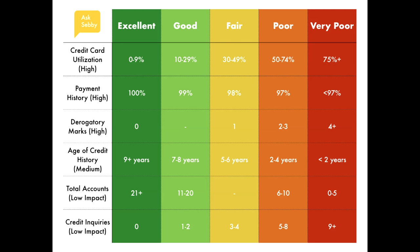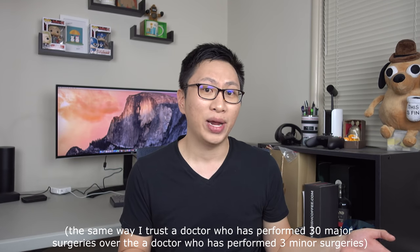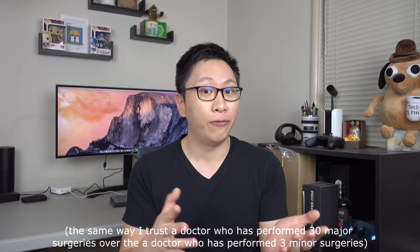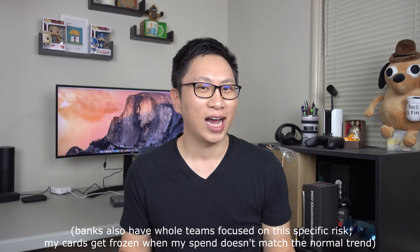The two low-impact factors are total number of accounts and inquiries. Most people assume more cards means you look worse, but it's actually the opposite — having more cards signals you can manage credit well. Think of it this way: who would you trust more, someone with one card and a $1,000 limit, or someone with two or three cards and maybe a $20,000 limit, all paid off? As for inquiries, every time you apply for a credit card, the bank does a hard inquiry on your credit report, and it shows up.